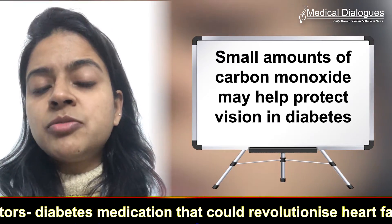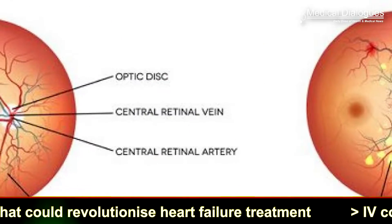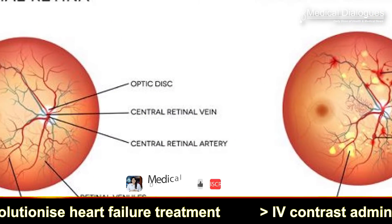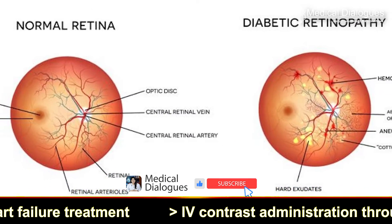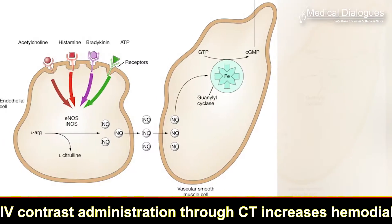Good evening and welcome to Medical Dialogues, your daily dose of health and medical news. I am Dr. Nandita Mohan. Let's look into today's reports. Small amounts of carbon monoxide may help protect vision in diabetes. Diabetic retinopathy is a diabetic complication that affects the eyes; it is caused by damage to the blood vessels of the retina.